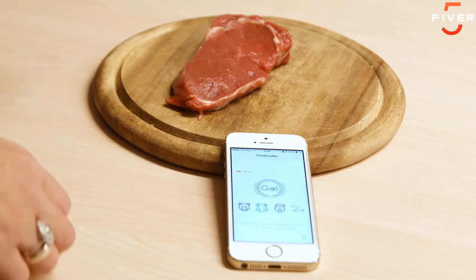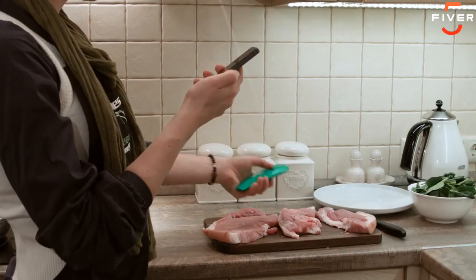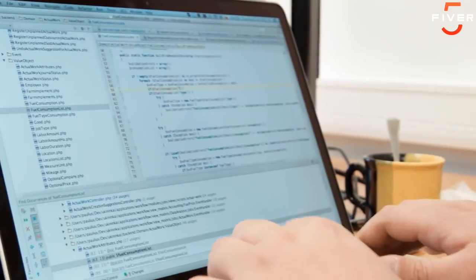Welcome to FoodSniffer, a collaboration of innovative science and beautiful design that brings you a first-of-its-kind device and mobile app to test the freshness and quality of pork, beef, poultry, and fish.